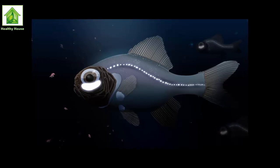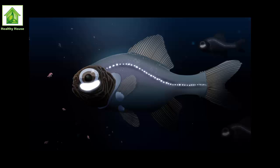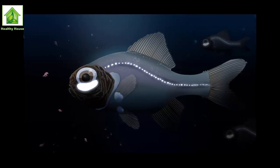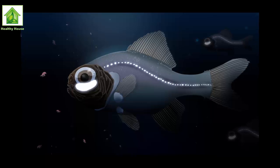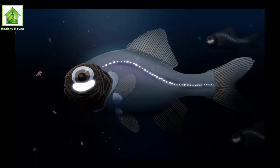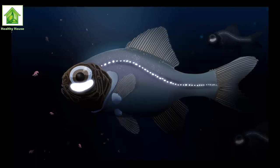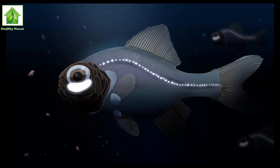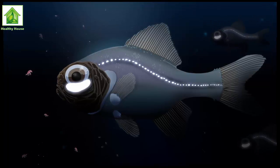If you're hunting for food on a pitch-black night, it helps to bring a flashlight. That's exactly how reef-dwelling splitfin flashlight fish find and gobble up their planktonic prey, German scientists found. These fish have bean-shaped organs beneath their eyes that host light-producing bacteria, and they can turn this light on and off by blinking, sending Morse code-like signals into the deep abyss.